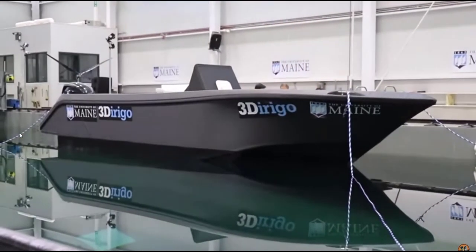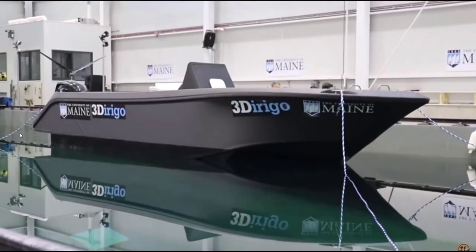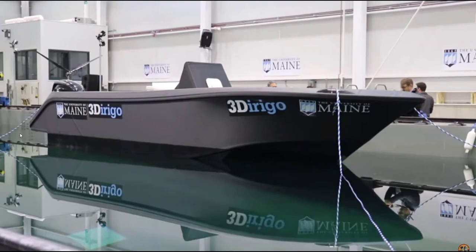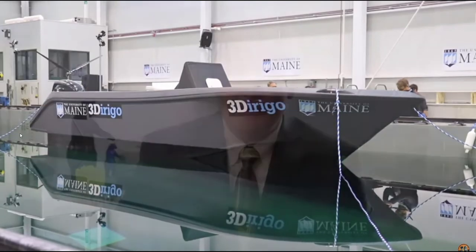I come from a boat building background, and boats seem like an obvious choice for large-scale printing. A lot of boats are already plastic. Cars typically aren't plastic, and airplanes are a bit too high-tech and highly loaded, but boats make a lot of sense. They're large, complex shapes, but not hugely highly loaded unless they're very fast. They're already made of wood or composites. So it seemed an obvious choice to me, as an engineer who's designed a lot of boats, that boats should be printable.